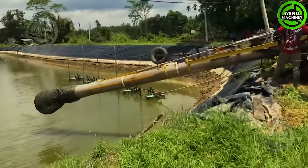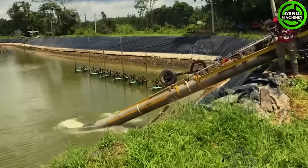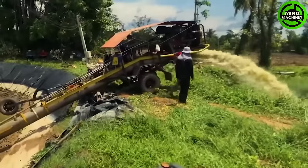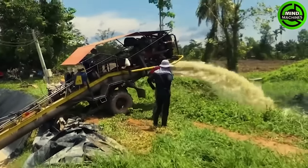Operating two robust 14-inch water pumps for irrigation in Thailand, these powerful pumps — driven by diesel engines — demonstrate efficiency in providing water for agricultural needs.